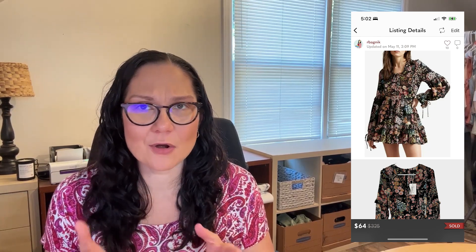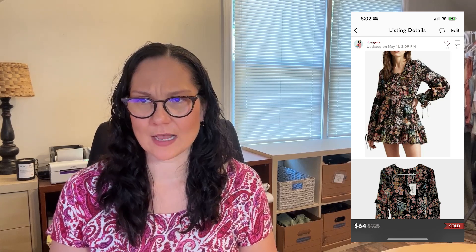Then there was the Hendria mini ruffle dress. This was a really super cute dress in a very small size — a Ted Baker size zero, which is an extra small. Just based on the size, I knew I had to wait for the right buyer. This one took about 10 weeks to sell, but it did sell for $64 on Poshmark via offer. So that one was pretty good.